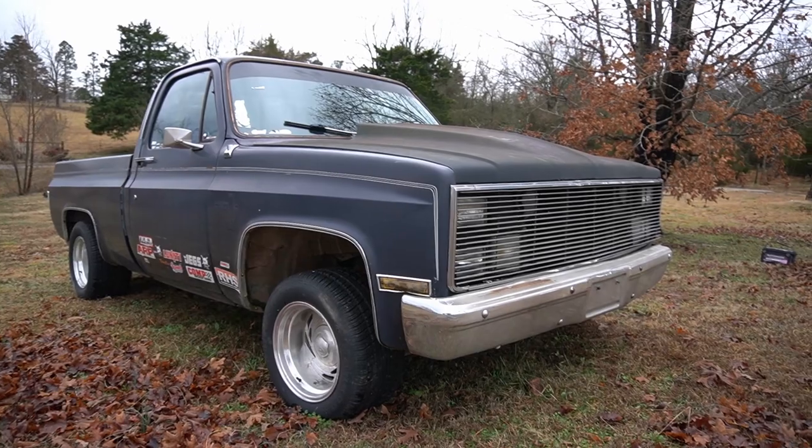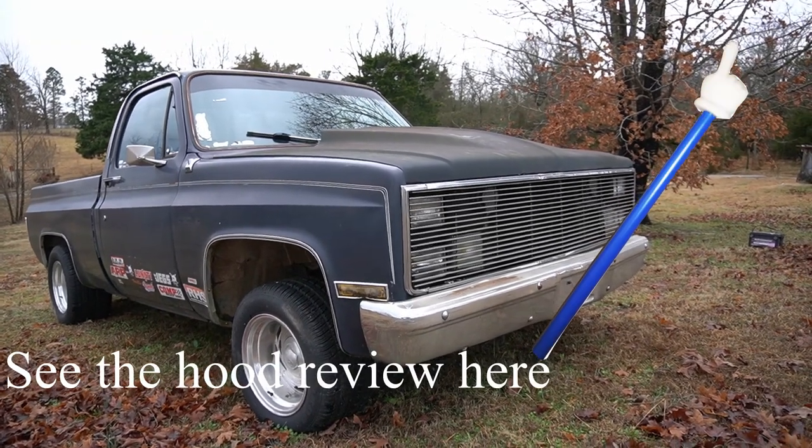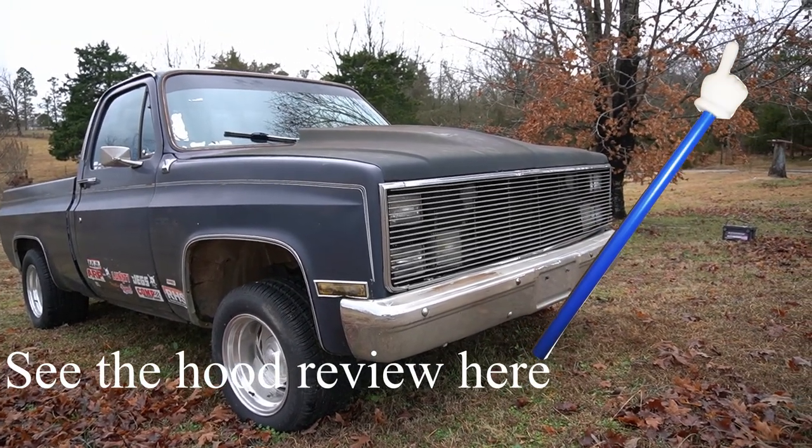I actually know a local mechanic back where the C10 is now who has told me he would paint the hood on it. The hood that's on it is relatively new and I didn't ever paint it from when I bought it, so it's kind of fading and it's actually starting to rust a little bit. I need to get some paint on it, and he's told me he would do that. He's a pretty good painter and reasonably priced, so I'm just going to leave it down there and let him do that. It may be a while since he's pretty busy, but once that's done I'm going to move the truck up here as well.